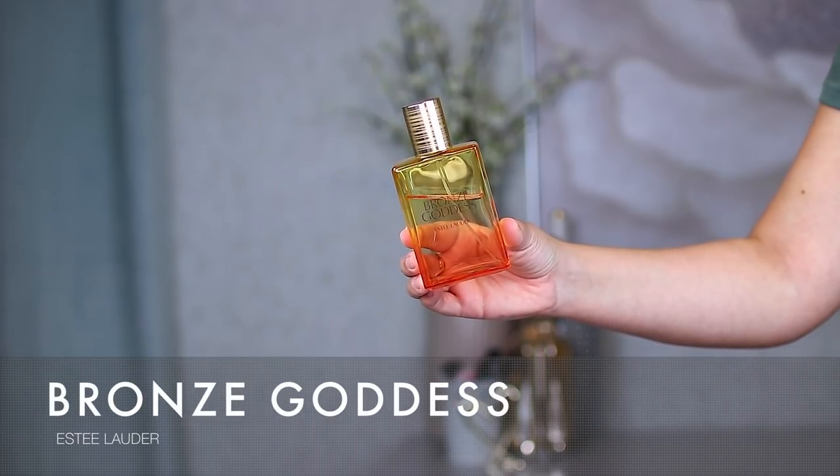The next perfume is from Estee Lauder — this is the Bronze Goddess, the only Estee Lauder perfume I have. It's about a third of the way done. This one is pretty close to the Tom Ford Soleil Blanc, but has more of a coconutty creaminess, whereas the Soleil Blanc is slightly fresher. The notes are bergamot, mandarin, lemon, orange, jasmine, magnolia, and orange blossom. Bronze Goddess really took off for Estee Lauder — it was the classic summer perfume, and one of the first high-end ones I ever picked up.